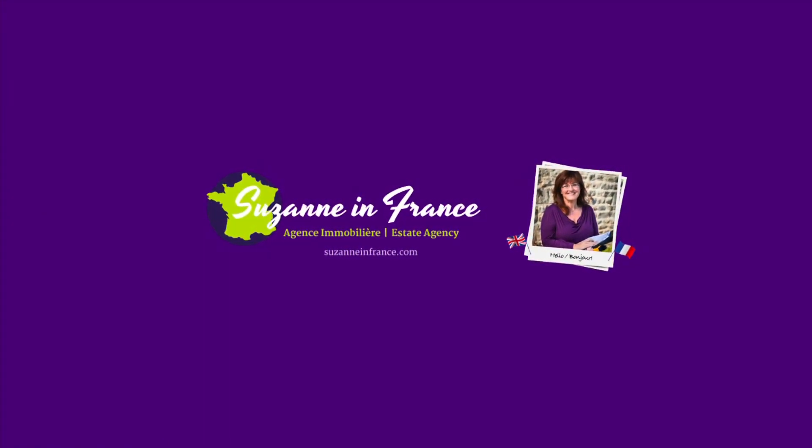If you would like any more details about this property, please head across to the website, SuzanneInFrance.com. Thank you.